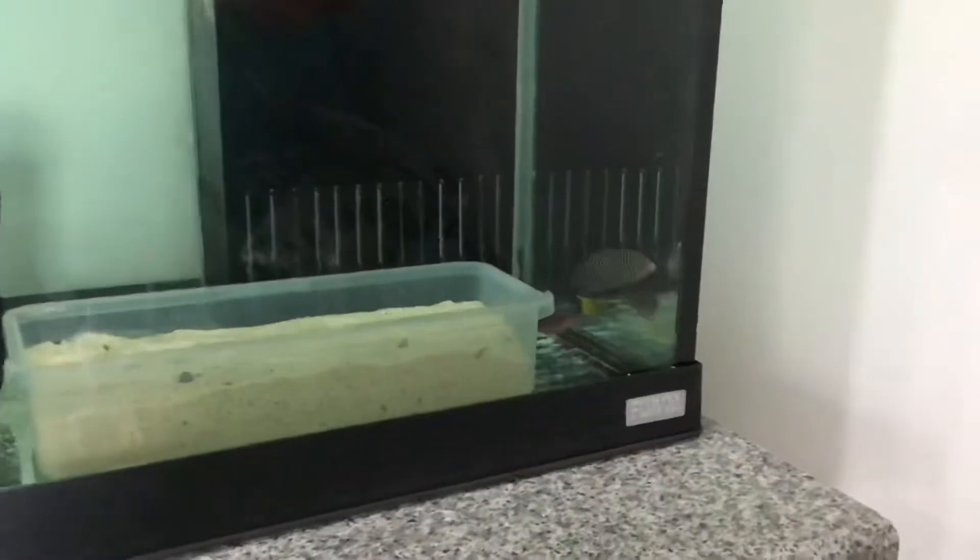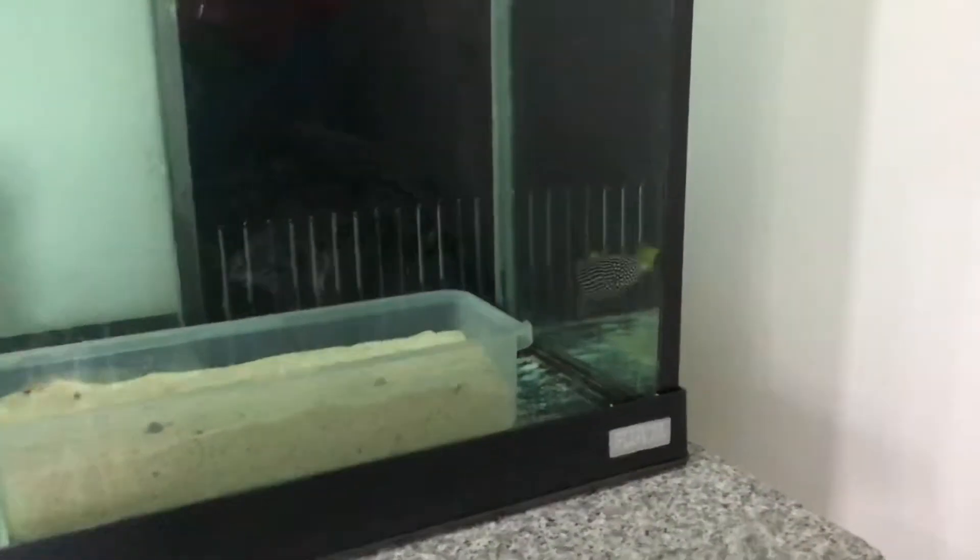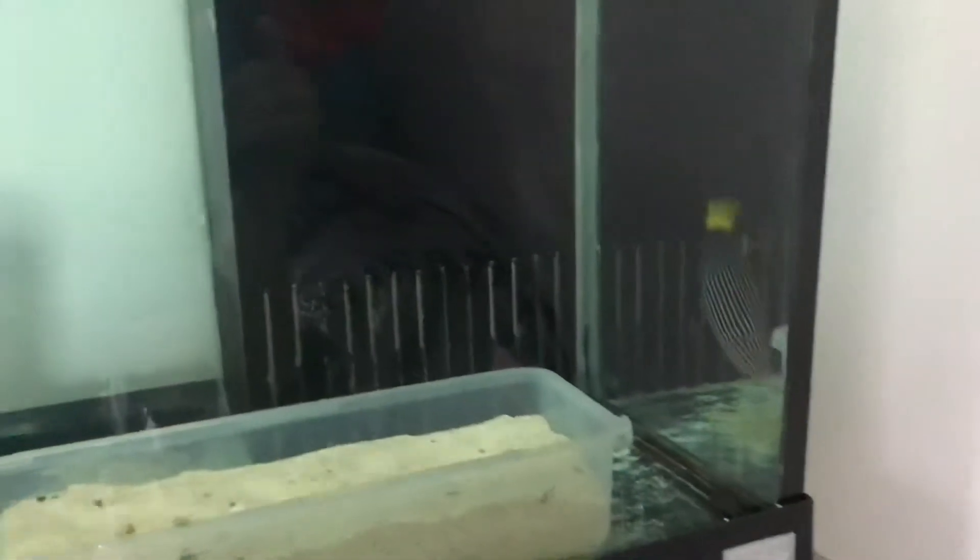Hi guys, I went out today and bought a couple of wrasses. I've got a yellow-tailed wrasse — there is another name for it but I can't remember — and I got probably, hopefully, a placid six-line wrasse.